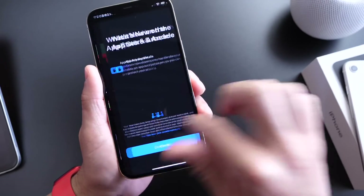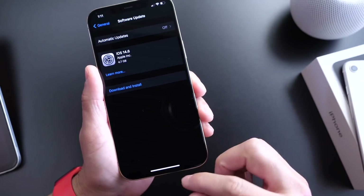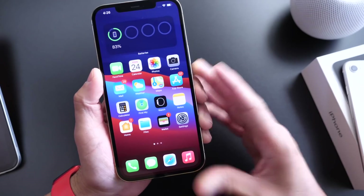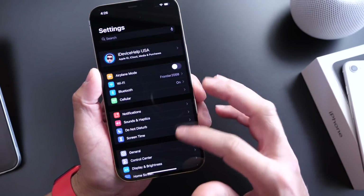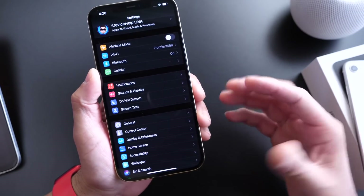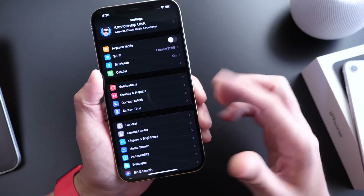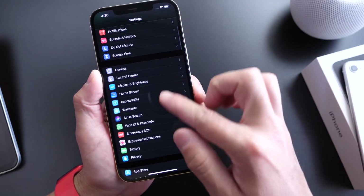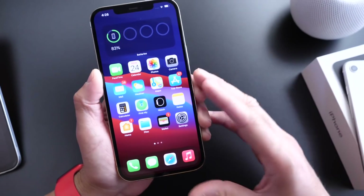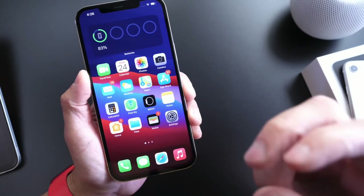Overall, iOS 14.6 brings quite a bit of changes, new features, and improvements to iPhone and iPad. Go ahead and update to the latest version and let me know what you think in the comments. Stay tuned for my follow-up video on battery life. Let me know if you've seen any improvements in stability or anything else after updating. Thank you for watching — enjoy iOS 14.6, and I'll see you really soon. Peace!